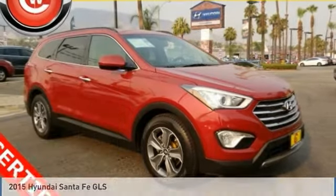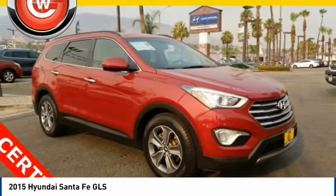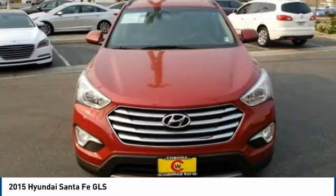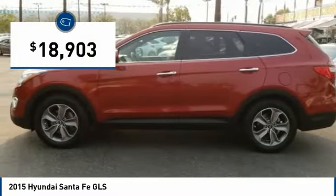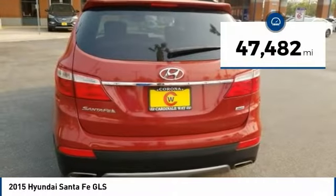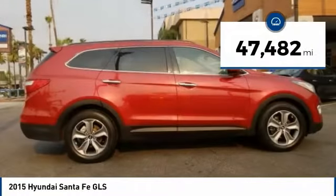You are going to love the 2015 Santa Fe. Style, quality, performance, value — need we say more? And it is priced below $20,000. This vehicle has less than 50,000 miles.